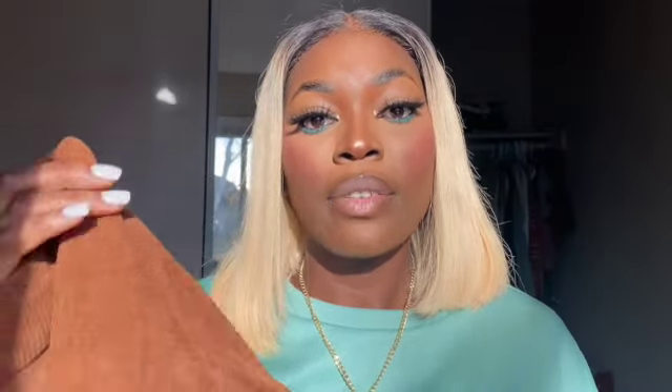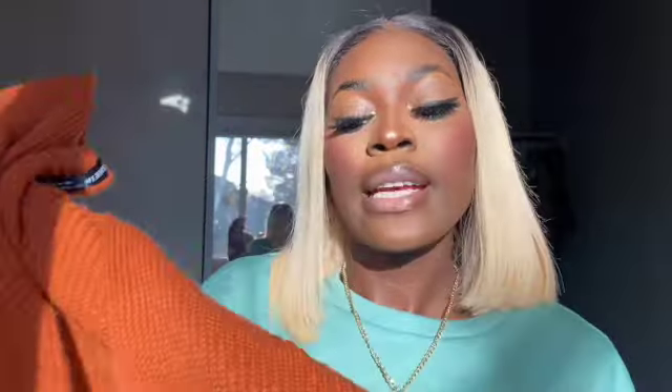The next jacket is this brown button-down cropped jacket. It's not too thick but it can keep you warm — perfect for winter and fall.